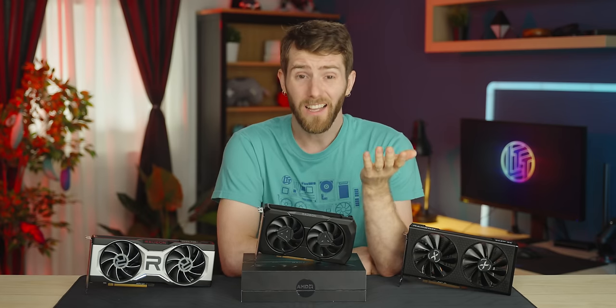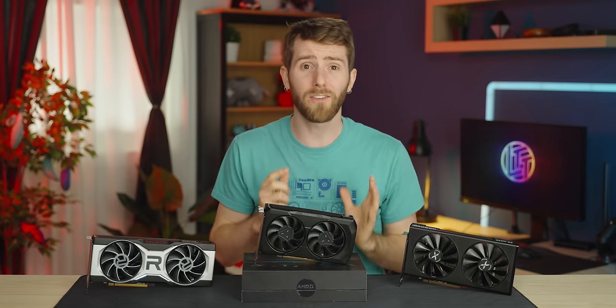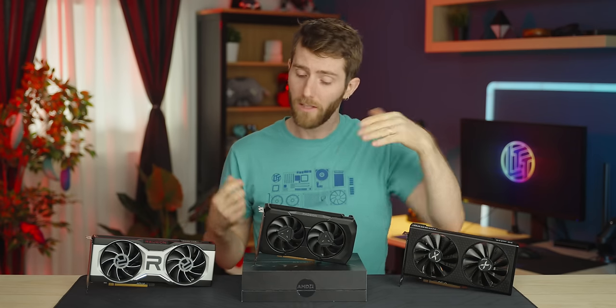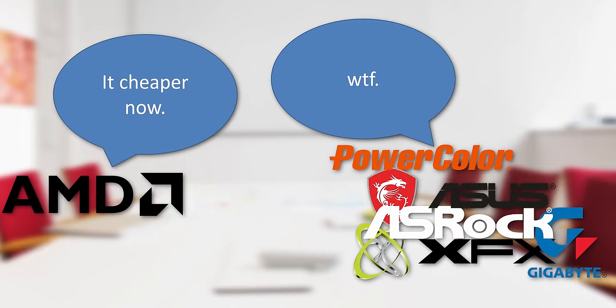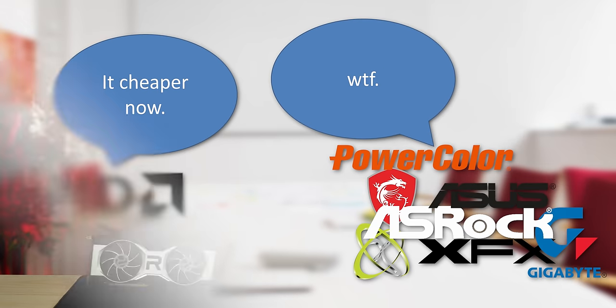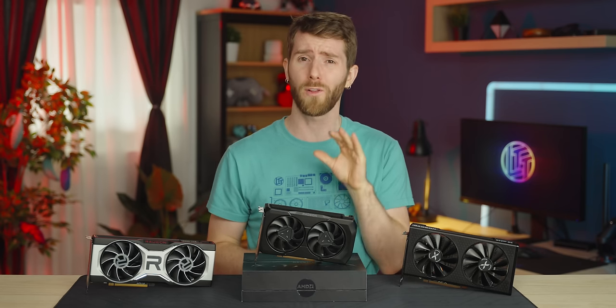Not that it really needs it. Assuming you can actually find one at MSRP, the RX 7600 is — I can't believe I get to say this for the first time in years — an attractive mainstream gaming card. However, I'm sure we weren't the only ones surprised by the price change, and AMD's partners may have been caught with board designs that make this new price point impractical, so it could be some time before the market is flush with sub-$300 GPUs.